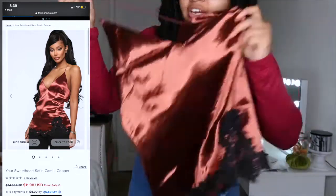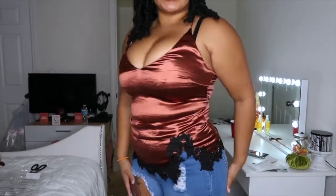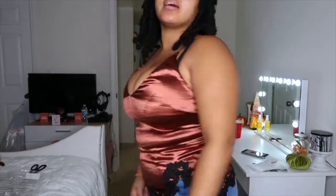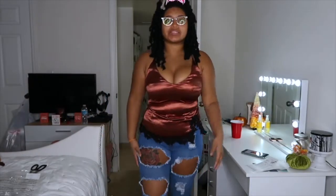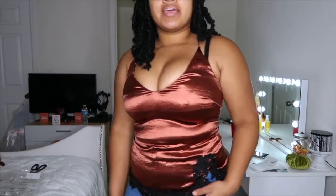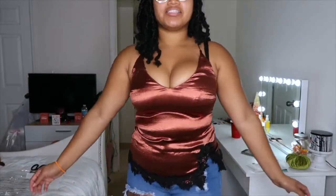Here's the next shirt — it's copper with black lace at the bottom. This is really cute, you can pair it with a jacket on top. It's stretchy but I feel like I probably should have sized up a little bit. I really like the slit detailing here — it gives you that little action. This is adorable.